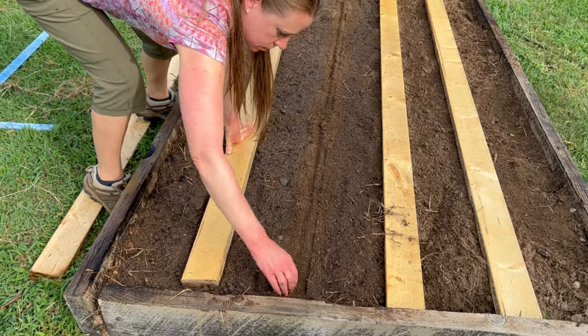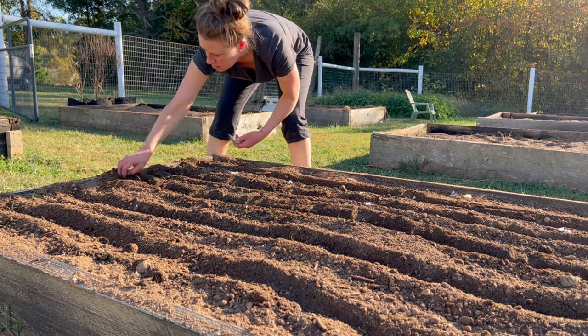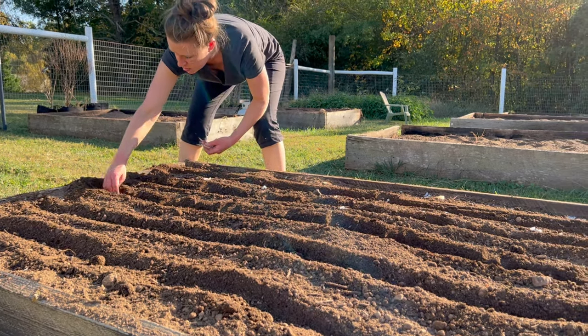July is the peak of the summer growing season for most of us, but it's also time to think about summer-planted crops that will be harvested in fall and also crops like garlic that are planted in the fall. Here where I am in upstate South Carolina, that's mid-October. There's also never a wrong time to think about next year's garden. Let's get down to these top 10 valuable crops in no particular order.